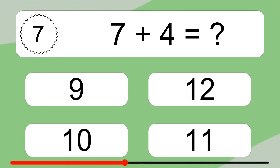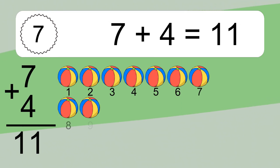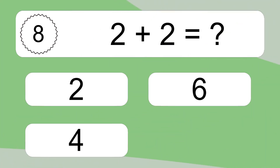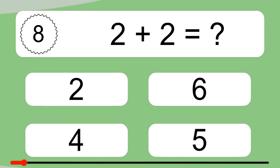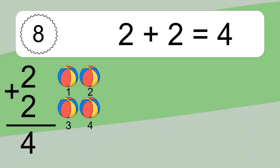Seven plus four equals eleven. Let's count it: one, two, three, four, five, six, seven, eight, nine, ten, eleven.